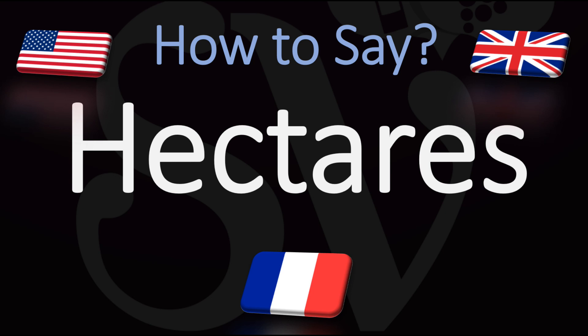In French this is pronounced "hectare", but in English or American this is normally pronounced "hectares" or "hectares", depending on how French you want to make it sound. Hectares or hectares.